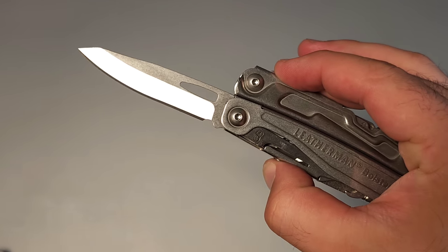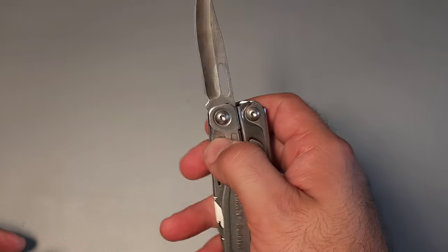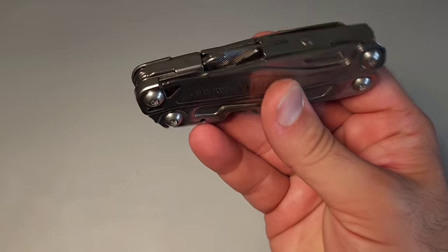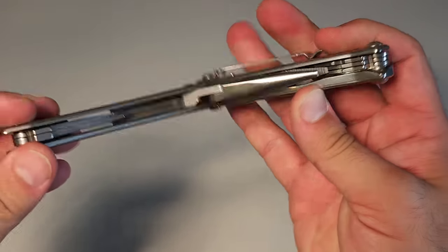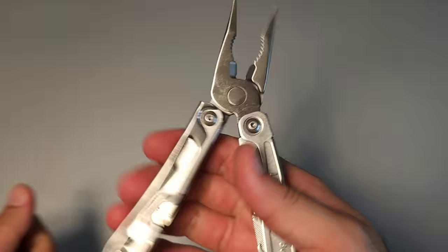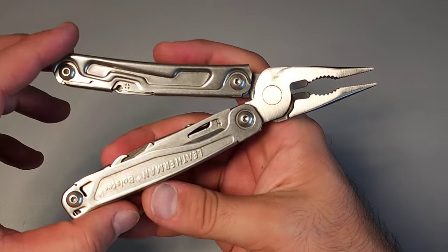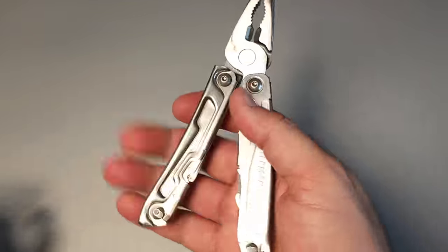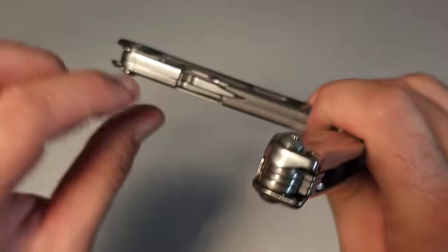The Bolster is only about 6 ounces — one of the lighter tools on the list. It comes with a pocket clip, making it a great way to introduce yourself to the world of multi-tools and everyday carry, either instead of a knife or for the first time carrying something with a blade. On the inside it has spring-loaded pliers, which are not that common from Leatherman and I really like them. The Rev has needle-nose pliers that are probably a little more durable, but from a user standpoint the spring-loaded pliers are fantastic.